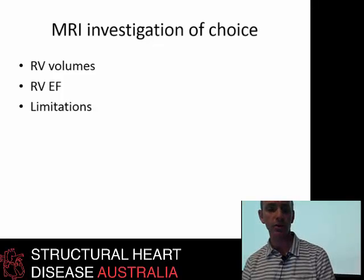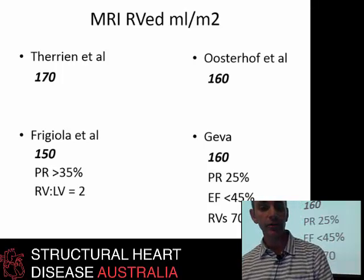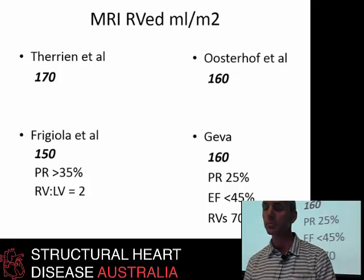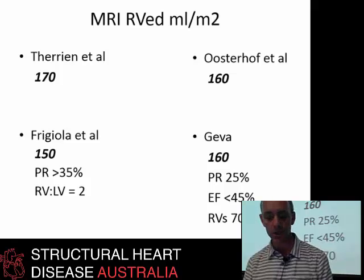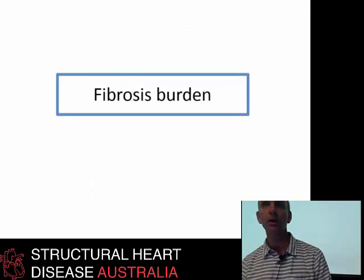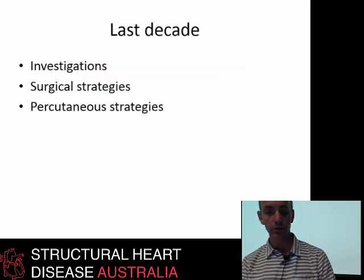MRI is probably the investigation of choice at the moment, though not everyone can have one — patients with pacing leads present challenges. Current literature suggests that an indexed right ventricular volume of more than 150 to 170 mils per meter squared indicates that the RV-to-PA connection should be rehabilitated either surgically or via transcatheter approach. A new concept gaining attention at cardiac meetings is the concept of fibrosis burden — how much fibrosis is present on the right ventricle — which may in due course help determine the timing of pulmonary valve replacement.